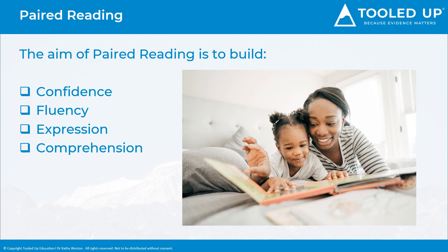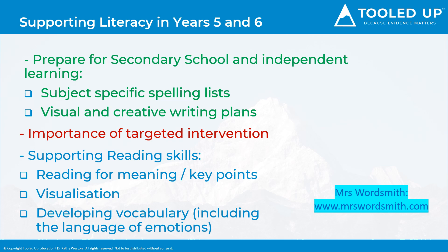Towards the end of Key Stage 2, we should be continuing to support reading, spelling and writing, and adding new ways to scaffold their work and give strategies to support them working more independently. This may be with subject-specific spelling lists for easy reference. For example, you can easily Google Key Stage 3 subject-specific spelling lists — many schools have produced these online. You can print them off and attach them to the front of each subject in an exercise book or folder. Other strategies may include providing visual and creative writing plans, which I'll look at in more detail shortly.